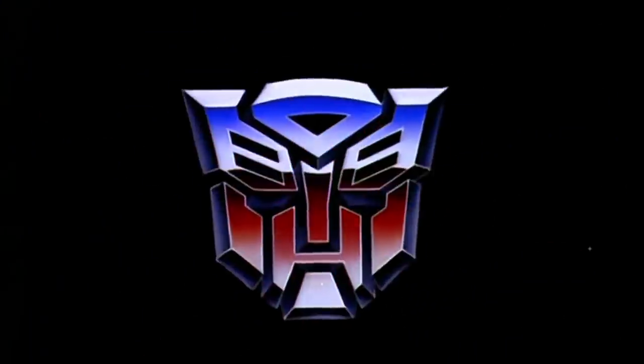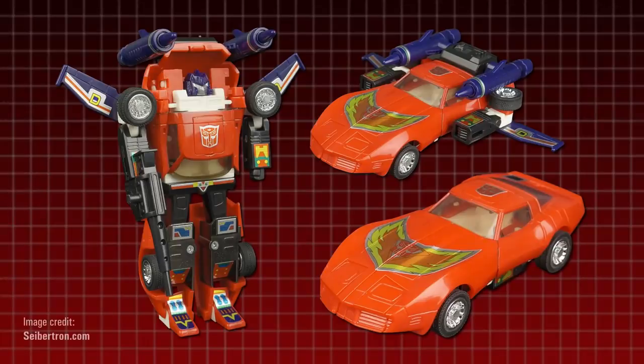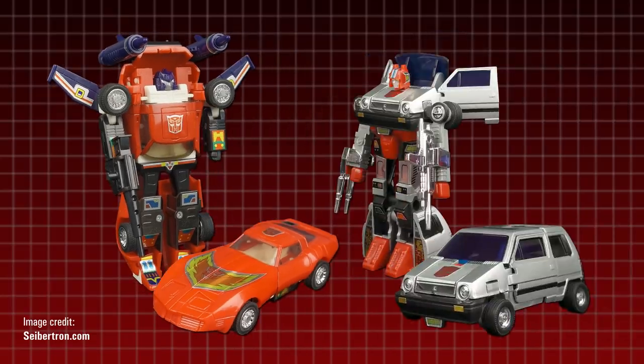For nearly two decades, the red Stingray was an interesting novelty — a foreign variant of Trax — but that changed in 2002, when Takara reissued the figure, making it available in the Transformers toyline outside of Europe for the first time, and reimagined it as a brand new character named Road Rage. A female Autobot, at a time when female Transformers were still extremely rare, she was sold through online retailer eHobby in a two-pack with fellow Autobot Crosscut.